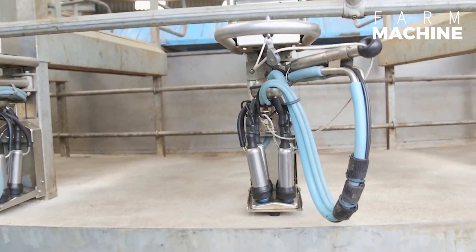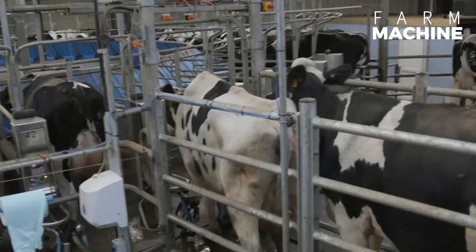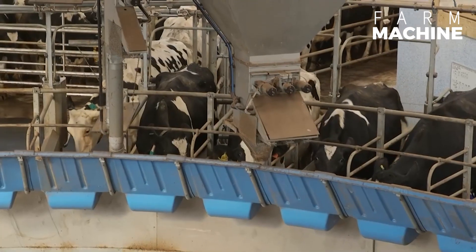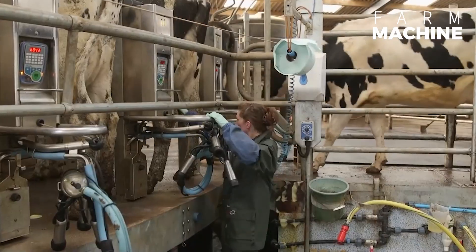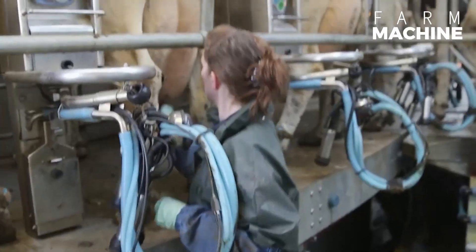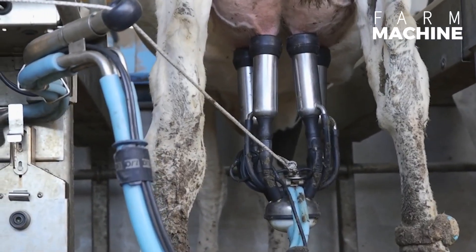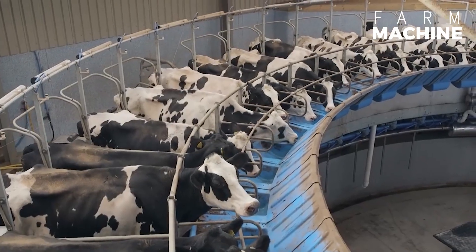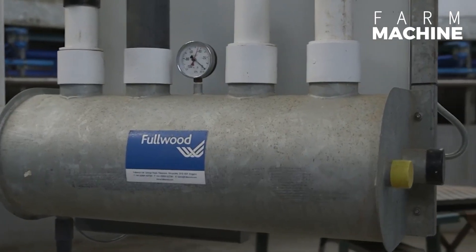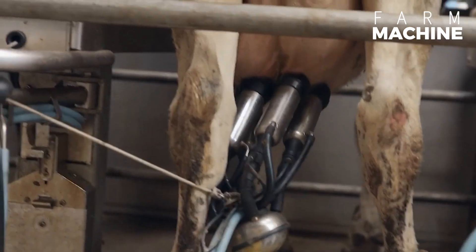Designed to revolutionize the milking process, this system enables cow owners to accomplish substantial tasks with minimal labor, enhancing efficiency and productivity to unprecedented levels. At the heart of this technology is a fully automated milking robot that is the future for the dairy industry. This intelligent machine operates seamlessly, streamlining the milking routine while prioritizing the well-being of the cows.